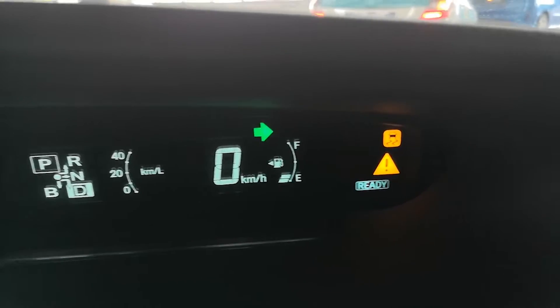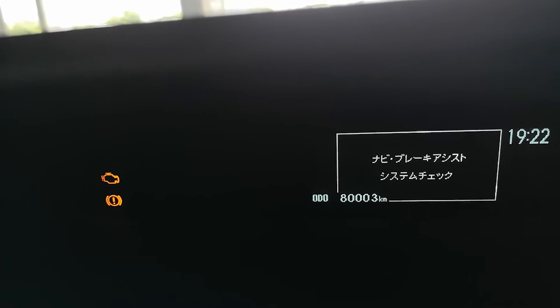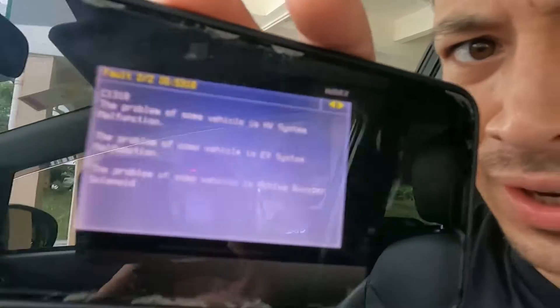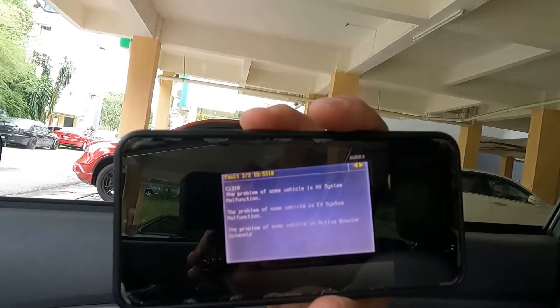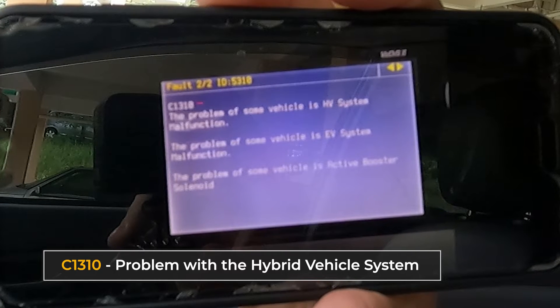So what seems to be the issue with the car when we turn it on? We've got the triangle of death over in the corner there and over here it says PCS system is at a fault. I checked what it was a couple of weeks back and it appears that it's fault number 5310, which is a C1310 problem with the hybrid vehicle system. Not good.